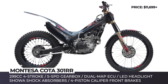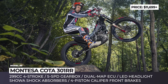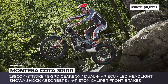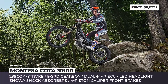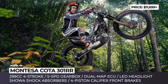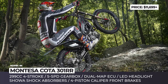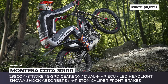Montesa Cota 301RR. The best-equipped bike in the Montesa family gets more power and a fresher look for 2020. Replacing the previous 300RR, the newcomer comes powered by a 299cc single-cylinder engine sourced directly from the motorcycle that participated in the 2019 Trial 2 World Championship. With enlarged displacement and bigger pistons, the Cota 301RR also boasts a competition-level electronic control unit with specific mapping for improved engine response.